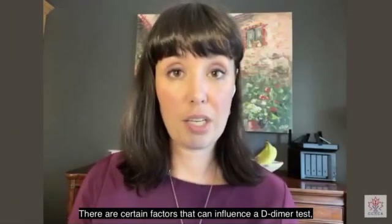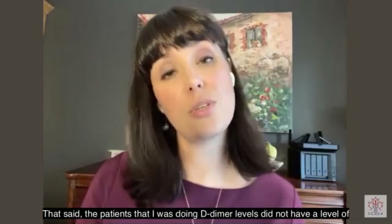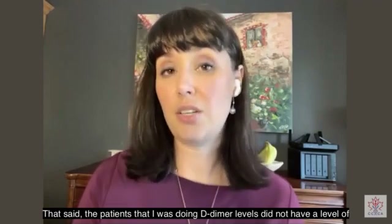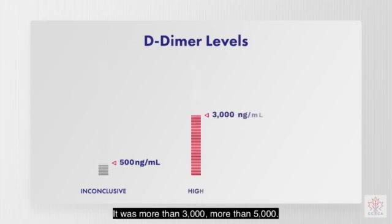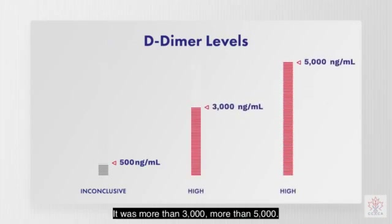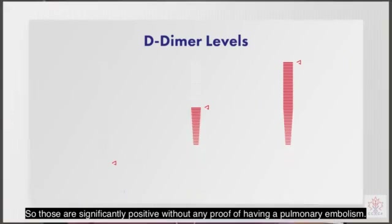There are certain factors that can influence a D-dimer test and give you a sense of a higher level than would be expected in the body. That said, the patients that I was doing D-dimer levels on did not have a reading of maybe 500 or 400 — it was more than 3,000, more than 5,000. So those are significantly positive without any proof of having a pulmonary embolism.